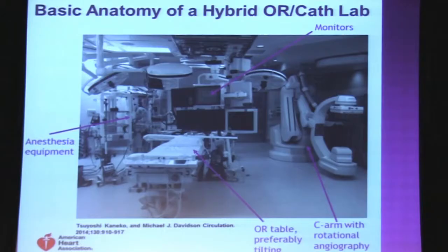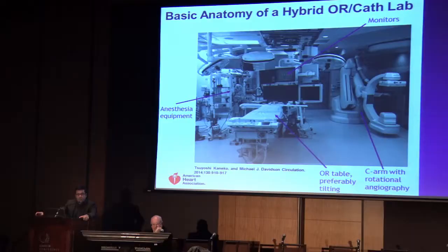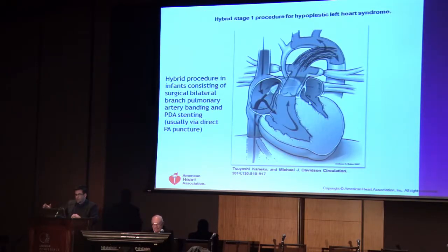The basic anatomy of a hybrid operating room requires a cath lab or OR table, preferably tilting - much more comfortable for our surgical colleagues when trying to visualize access through thoracotomies and sternotomies. You have to have fluoroscopy equipment. Typically in most hybrid suites these are C-arms with rotational angiography capability, which allows 3D reconstructions of images. And you need anesthesia, monitoring equipment, and space for a larger team.